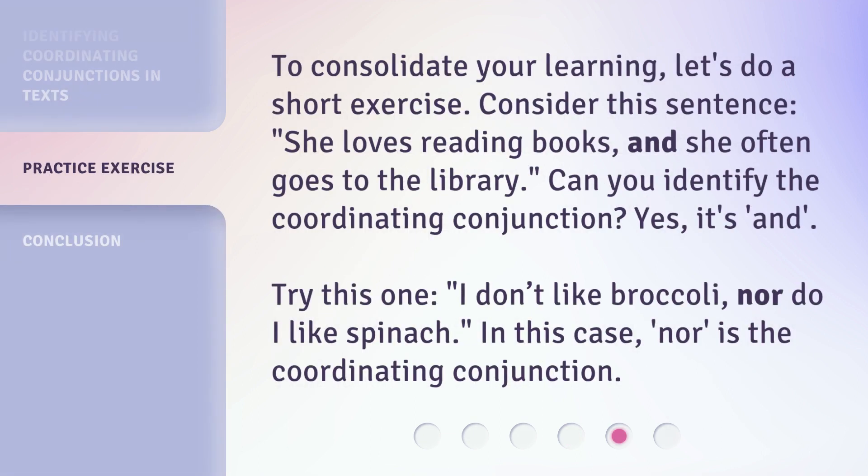To consolidate your learning, let's do a short exercise. Consider this sentence: 'She loves reading books, and she often goes to the library.'